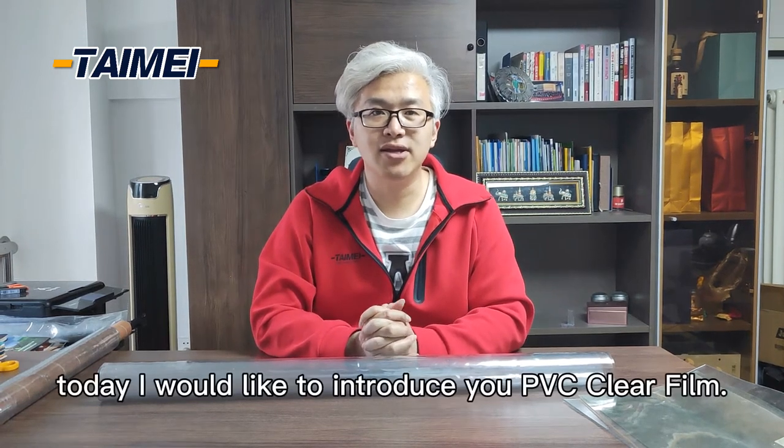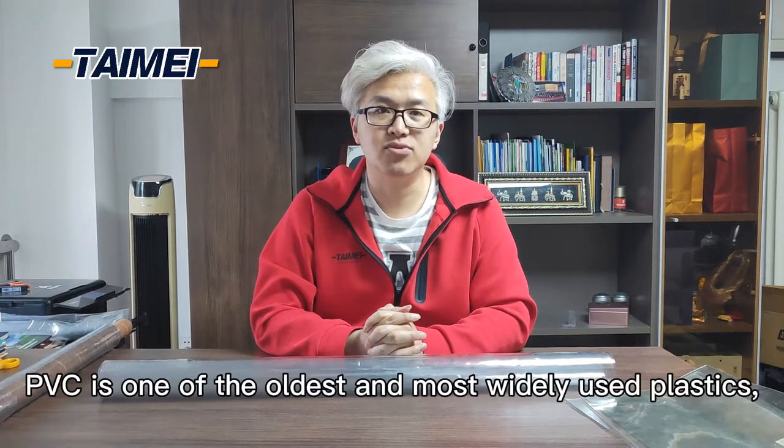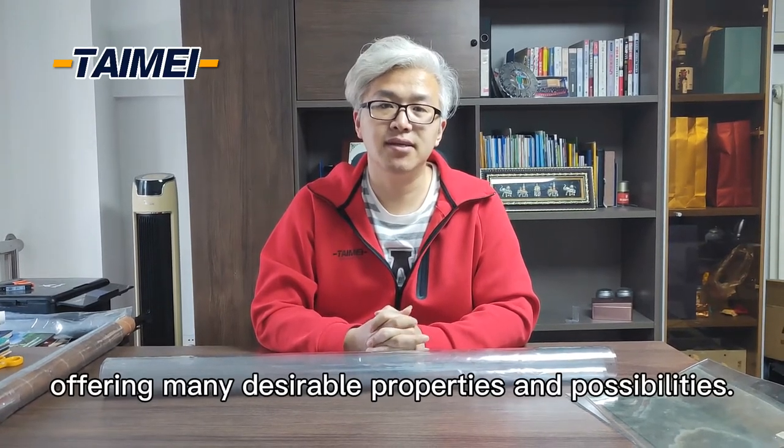Hello everyone, today I would like to introduce you to PVC clear film. PVC is one of the oldest and the most widely used plastics, offering many desirable properties and possibilities.